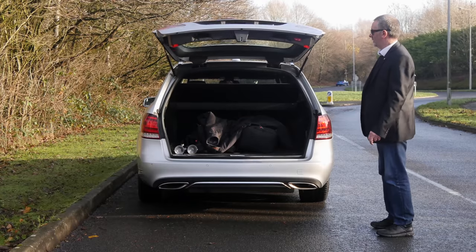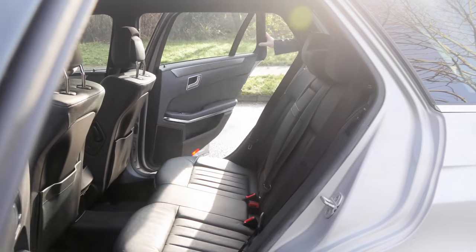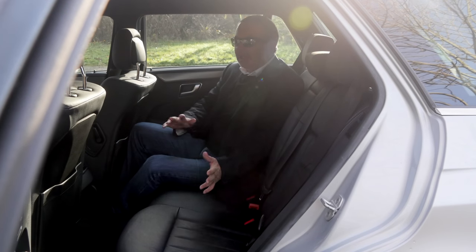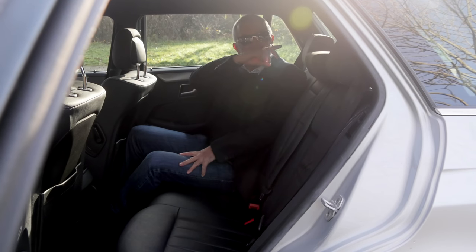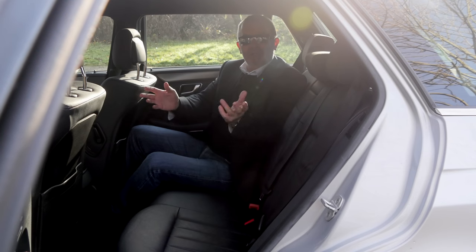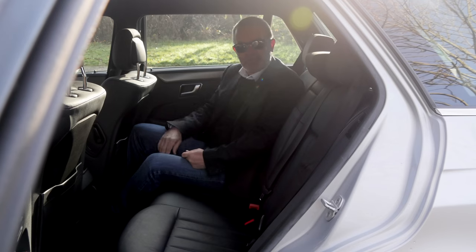Plenty of room in the back here. We've also got a cargo net just behind the rear seat. It'll stop you getting whacked in the back of the head if the driver has to brake suddenly, or it'll stop your dog jumping over the seats as well.